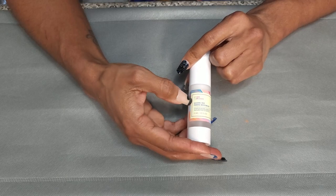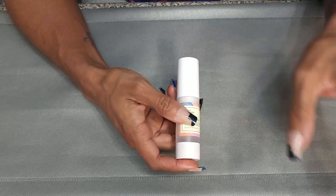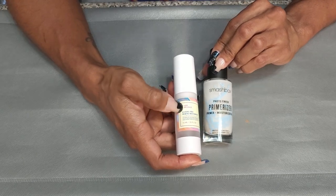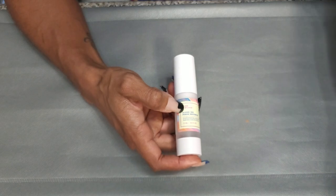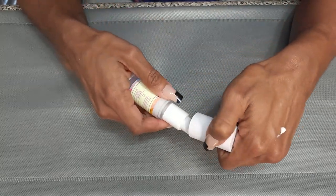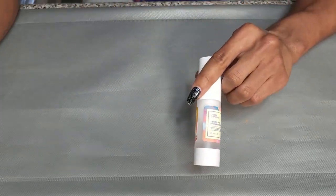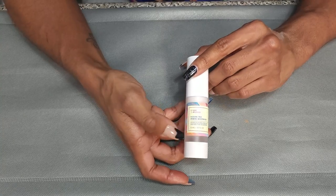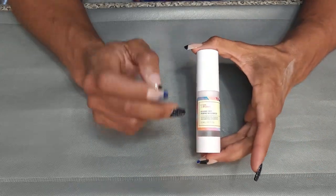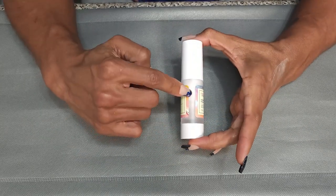Next, I have the Good Molecules Silicone Free Priming Moisturizer. I was actually going to declutter my Smashbox one, but this one is actually a little thicker than the Smashbox one. The Smashbox one is very liquidy; this one is a little bit thicker. It does feel like a moisturizer, but I like the texture of this one better, and it is a lot less expensive. This was sent to me by Good Molecules and I really, really like it — I would buy it again. Definitely keeping this.